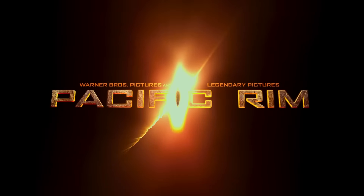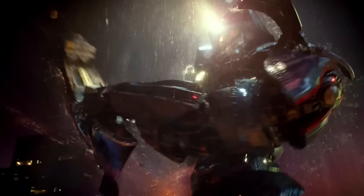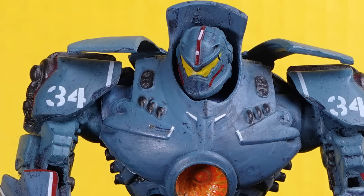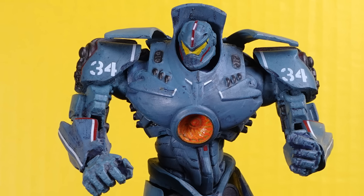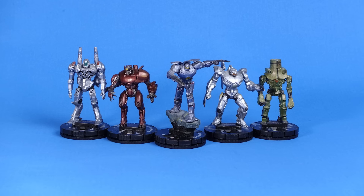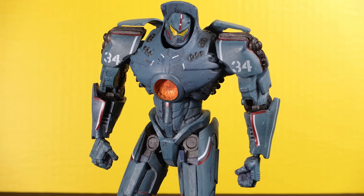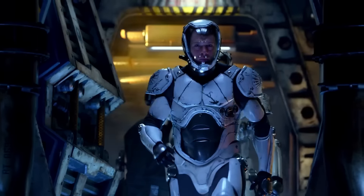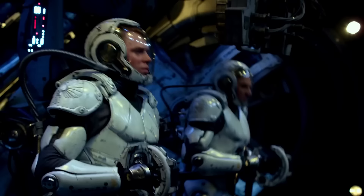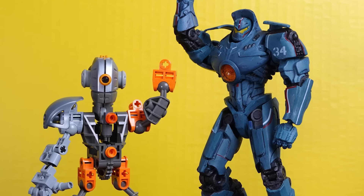Pacific Rim is the greatest movie ever made because there's a scene where a robot picks up a boat and uses it like a sword to hit a monster. To properly honor such a momentous piece of cinema history, I bought a Gypsy Danger action figure and a complete series of Pacific Rim Heroclix. It really is such a cool movie. All the monsters look awesome, all the robots look really awesome. GLaDOS from Portal is in there for like two seconds. There's occasionally some acting. It's just a shame that it never got a sequel.